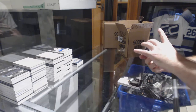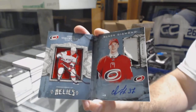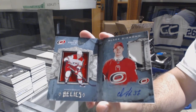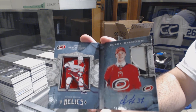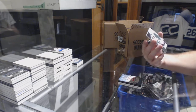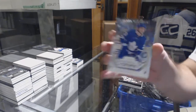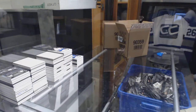For the Carolina Hurricanes, Jersey Patch Auto Rookie, Andrei Svechnikov. That's sweet. For the Minnesota Wild, Grand series, number 2 of 149, Jersey. And for the Maple Leafs, Travis Dermott — I'm pretty sure Travis Dermott's in every single case. That's my guess.